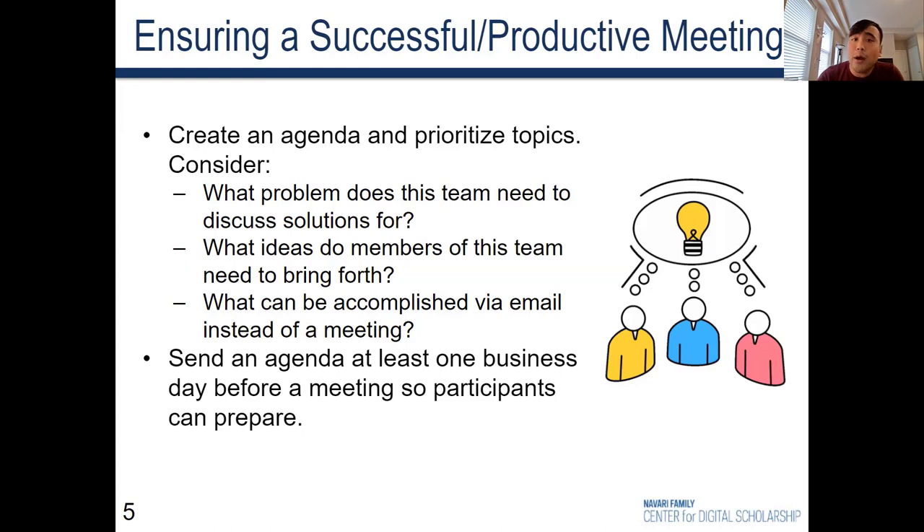What issues need to be raised, or what information needs to be shared? To make the best use of people's valuable time, prioritize items that are best dealt with via a meeting versus items that are purely informational — a lot of times informational agenda items can just be communicated by email. Send an agenda at least one business day before the meeting so participants can prepare.